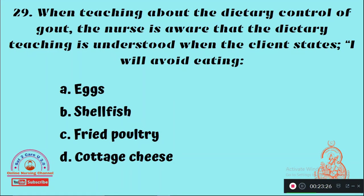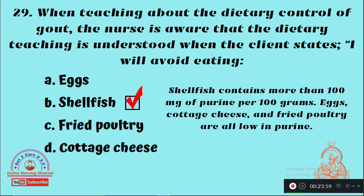Question 29: When teaching about the dietary control of gout, the nurse is aware that the dietary teaching is understood when the client states, 'I will avoid eating' — Option A: Eggs, Option B: Shellfish, Option C: Fried poultry, Option D: Cottage cheese. The right answer is Option B — a patient with gout should avoid eating shellfish.